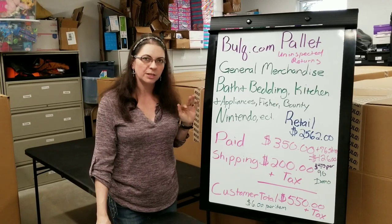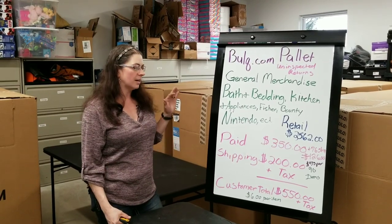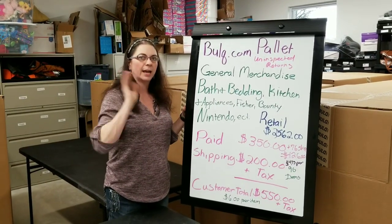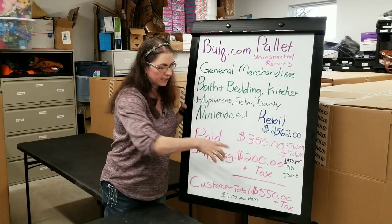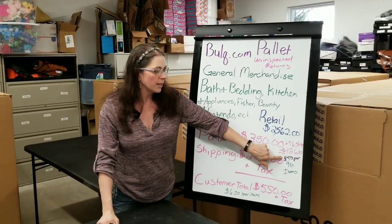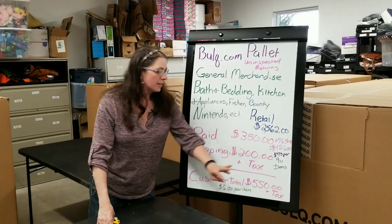Let me explain the numbers — they're a little different than normal. I've gone and picked up pallets at the bulk.com warehouse; that's not a normal thing a customer can do. I paid $350 for this pallet. Because I rented a truck, stayed in a hotel, paid for gas, my shipping averaged out to $76, making my total $426. If you bought this pallet, it would have been $350 plus $200 shipping plus tax — so $550 plus tax. My cost per item was $4.75; yours would have been $6. There are 90 items in this pallet.